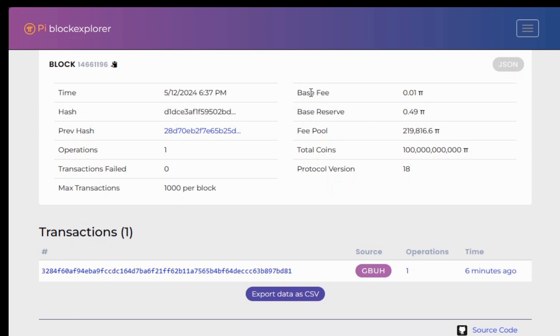In the more properties section, we have the base fee and the base reserve. Most importantly, there is the total coins — the total Pi coins on the Pi blockchain are a hundred billion. So the total coins on the Pi network blockchain is 100 billion Pi coins, which is really a big number.